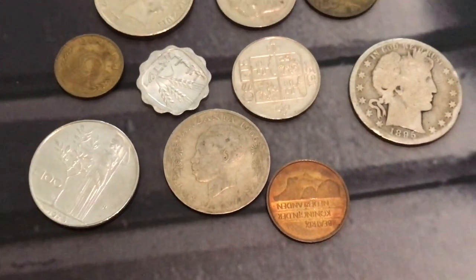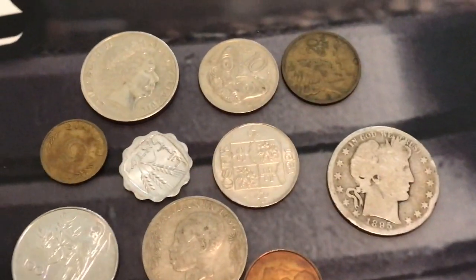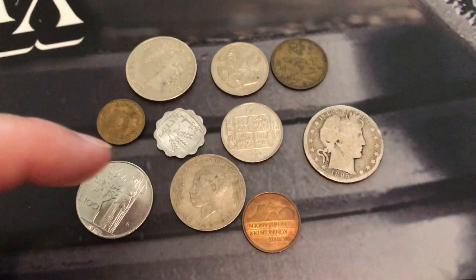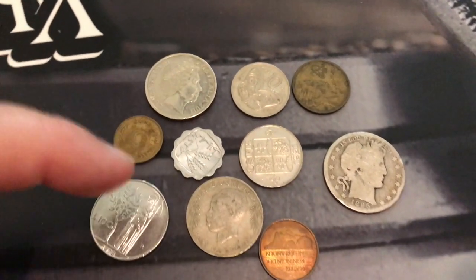We do have some other foreign coins in there as well to go along with it. And like I said, we will be building as we go through the live stream. More and more coins will be added, but this is it so far as of right now.